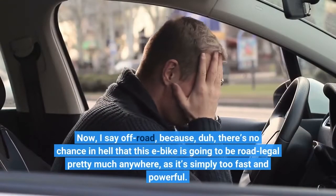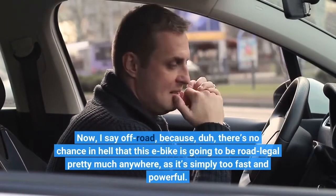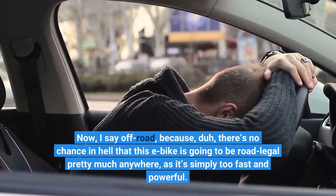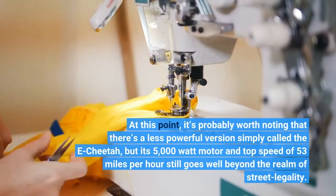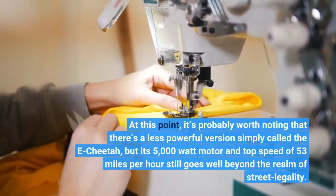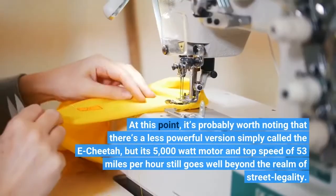I say off-road because there's no chance in hell that this e-bike is going to be road-legal pretty much anywhere, as it's simply too fast and powerful. It's probably worth noting that there's a less powerful version simply called the e-Cheetah, but its 5,000-watt motor and top speed of 53 miles per hour still goes well beyond the realm of street legality.